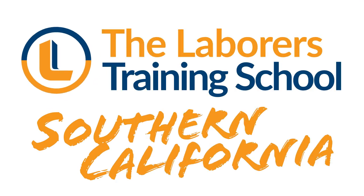Thank you for choosing the Laborers Training School and RAYUNA. Feel the Power.